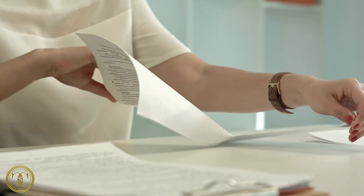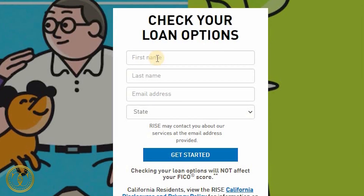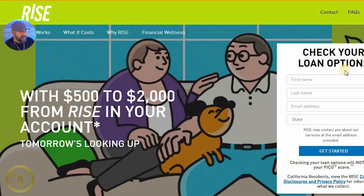Another silver lining is you can check to see if you qualify without an actual application. You enter your personal information — your name, email address, and the state that you're in — and you can check to see your rate before they actually do a hard pull on your credit.